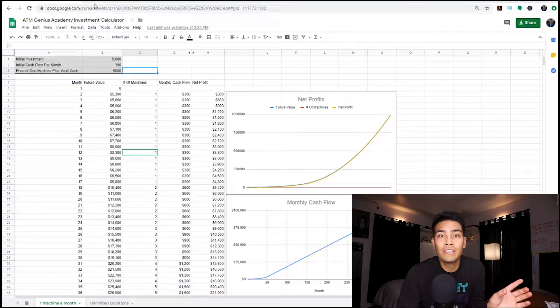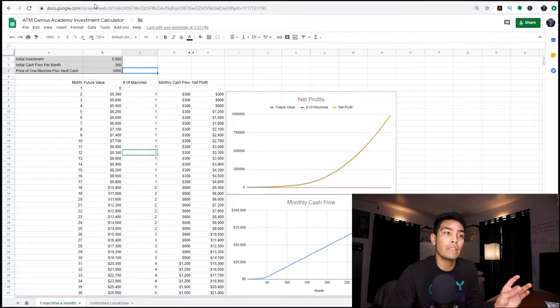Now I know that Excel spreadsheets and all this stuff is not that interesting and it's not going to get a lot of views, but listen to me — if you're serious about the ATM business, you need to know the numbers. So I know this looks a little intimidating, but just give me some time to explain this.